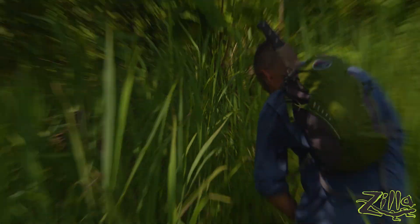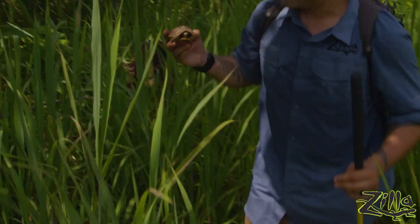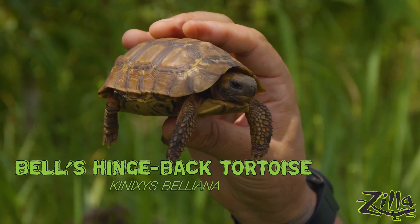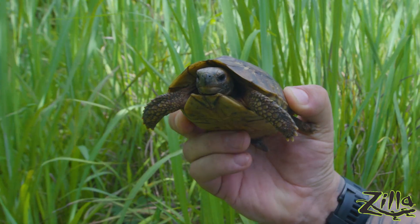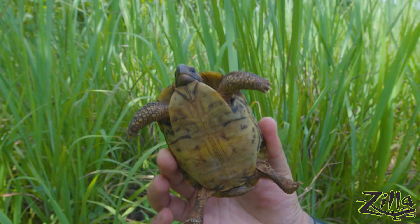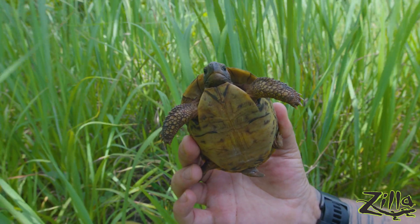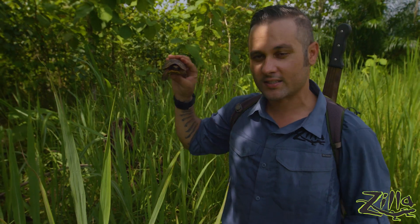Oh! Sorry, little fella. Almost stepped on you. So this is a Bell's hingeback. The reason these tortoises are called hingebacks is because they have a hinge on the back of their shell and they can close up this area behind their legs. Very distinct looking tortoises, the hingebacks. These guys are threatened by their grasslands being converted into farms, and because locals will capture the tortoises — when someone's thought to have a demon or evil spirit in their body, they'll cast the evil spirit from the person into the tortoise, and then the tortoise takes the evil spirit away out into the grassland. So this is kind of the exorcism tortoise, which is kind of awesome.